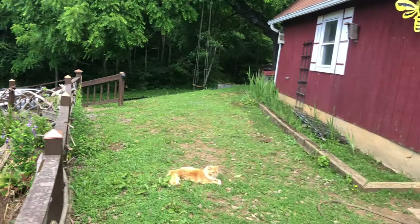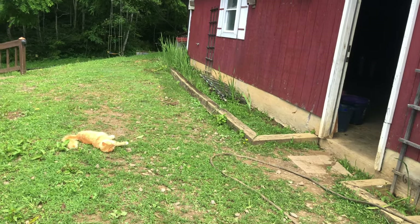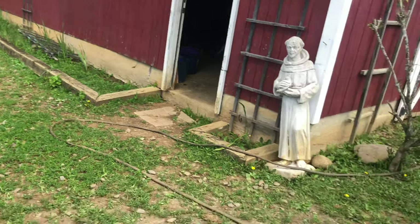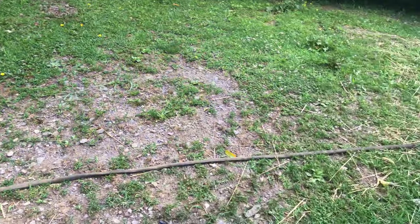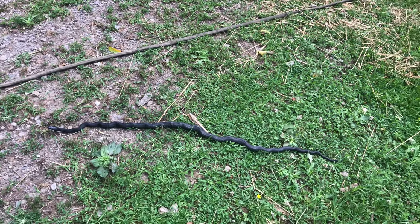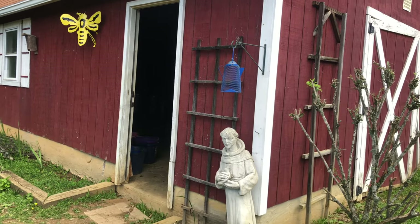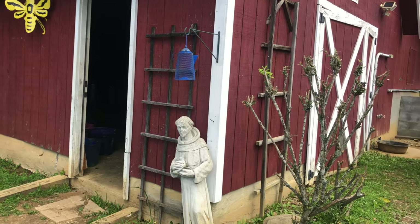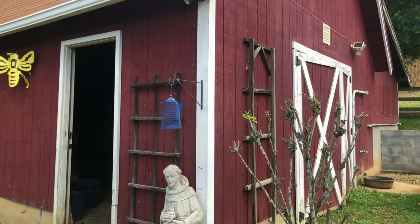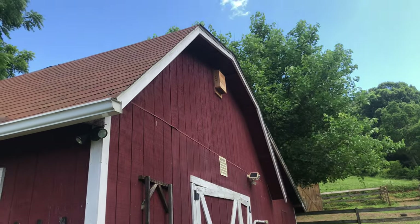We have a lot of snakes around here. We've never seen a copperhead or rattlesnake on the property — those I would relocate, not kill, hopefully to national forest or someplace like that. This black rat snake has a good purpose because it helps keep the mice population down, the vole and mole population, inside our barn. There is a really big black rat snake that lives inside our barn.